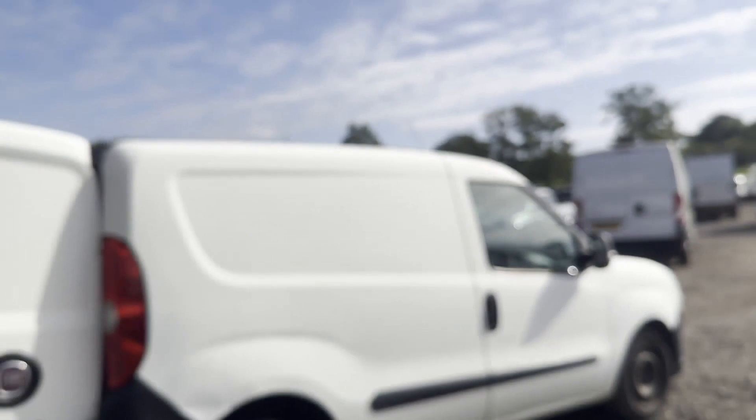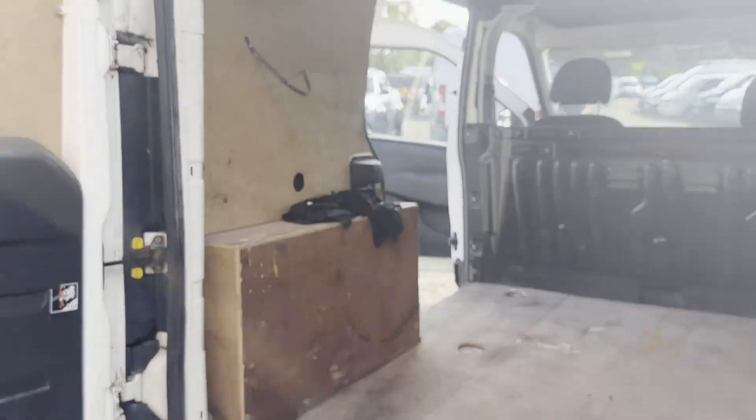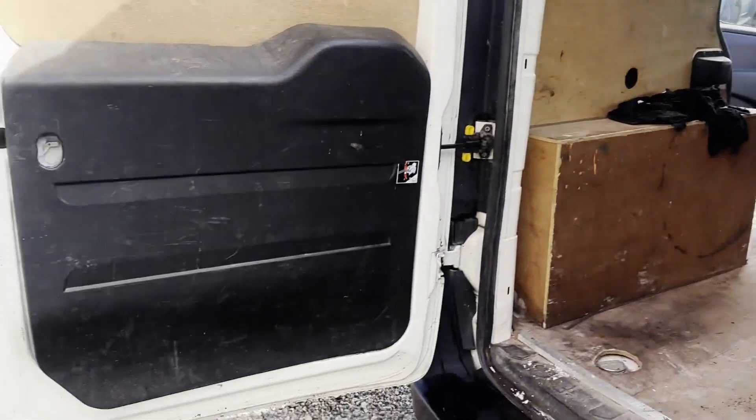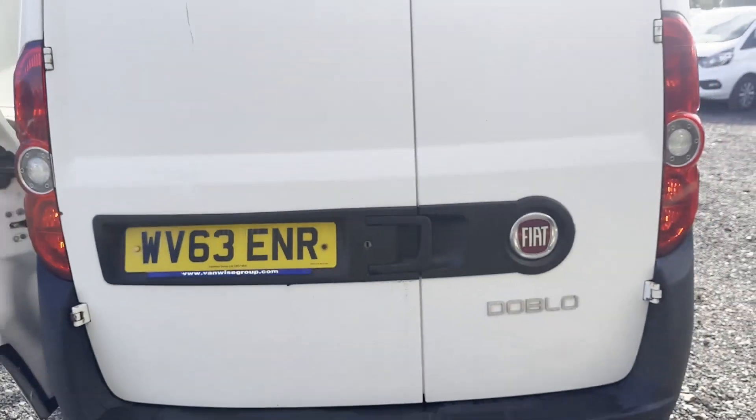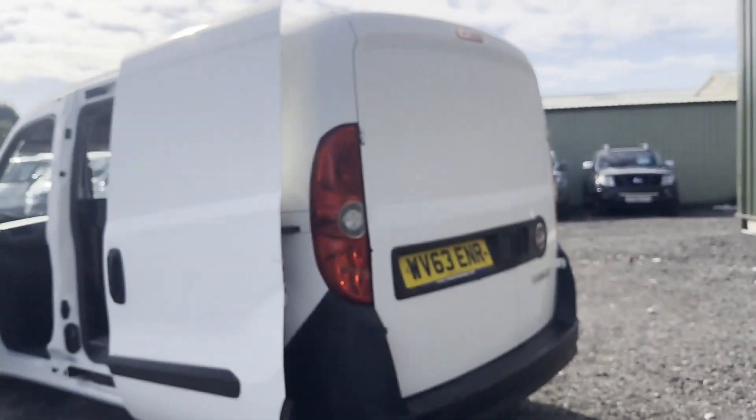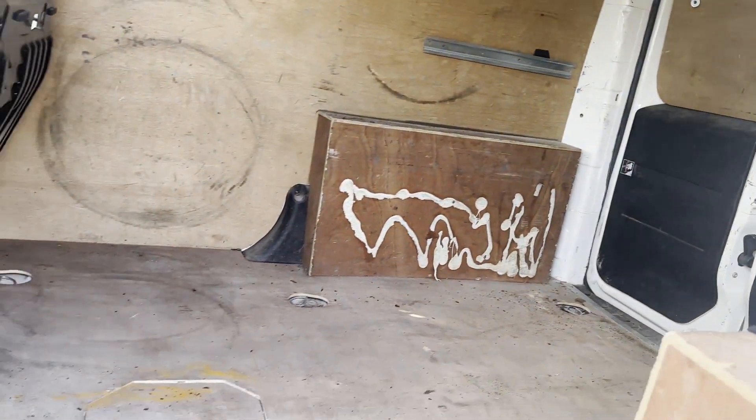Gearbox, drivetrain, and transmission are perfect — pulls in every gear. Condition summary: bodywork is in decent average condition, interior is in decent average condition, rear load area is in decent average condition. Genuine honest work van with four former keepers, part service history, and electric windows.